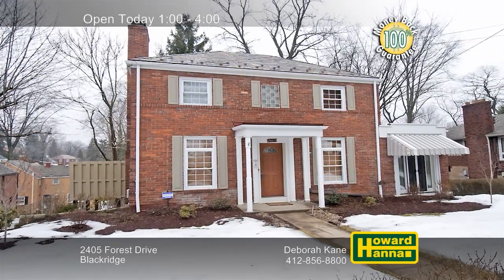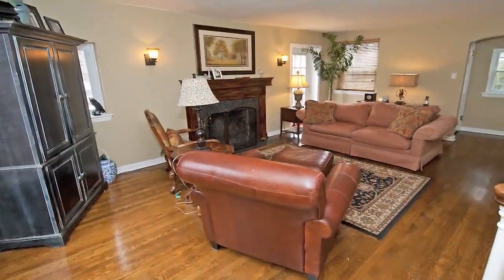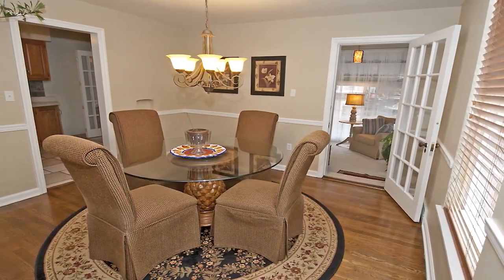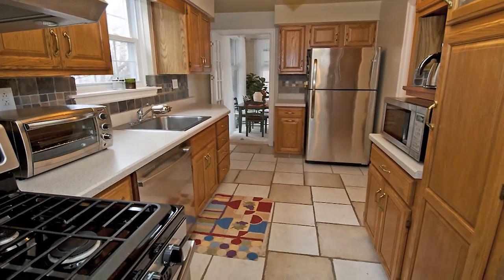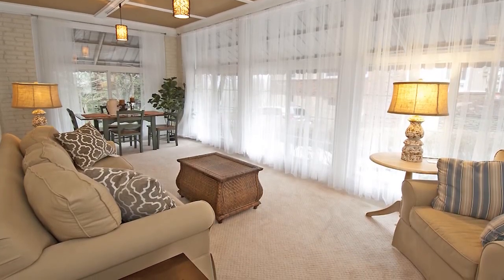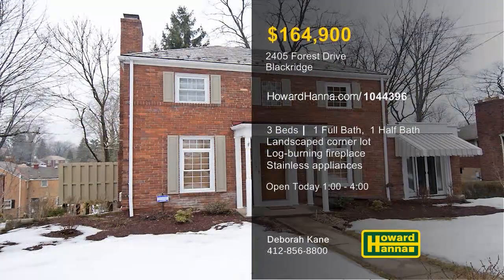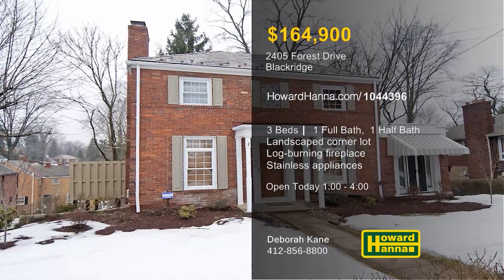Situated on a professionally landscaped corner lot in Black Ridge, this charming colonial has three bedrooms and one-and-a-half baths. A granite mantle accents the living room's cozy log-burning fireplace, while French doors connect to the deck. Chair rail encircles the formal dining room, which is illuminated by a new light fixture. Follow a tile floor into an updated kitchen with a slate backsplash and stainless appliances. A vaulted beamed ceiling tops the family room, sloping down to meet a whole wall of windows. The private deck looks out across the yard, only minutes from shopping, restaurants, I-376, and the turnpike. To learn more about this home, meet with Deborah Kane, and for more information on possible financing, contact Howard Hanna Mortgage.